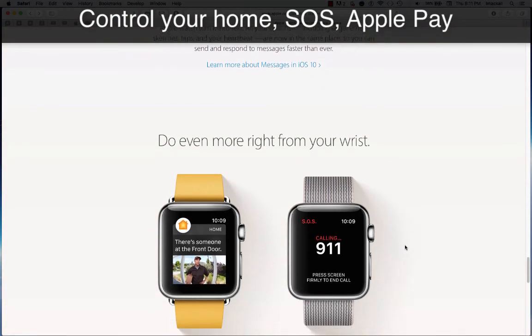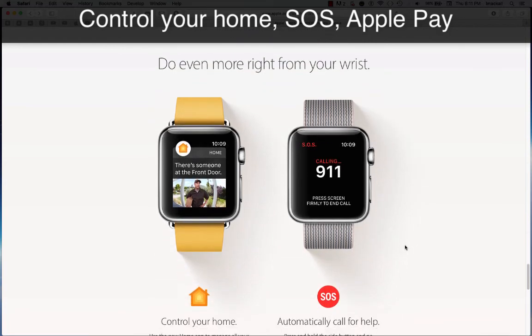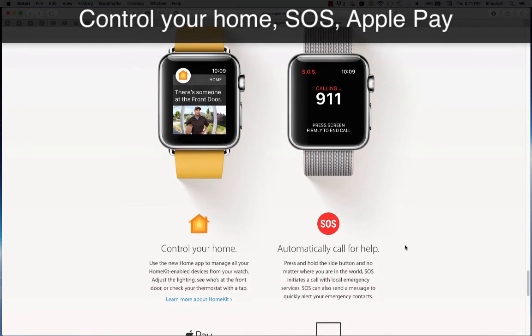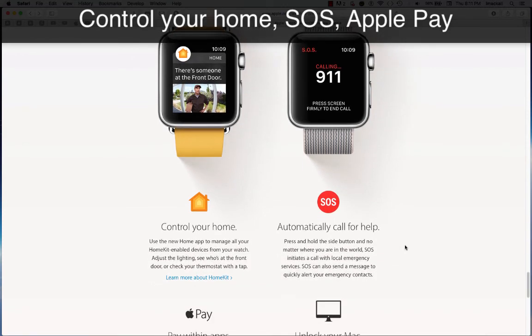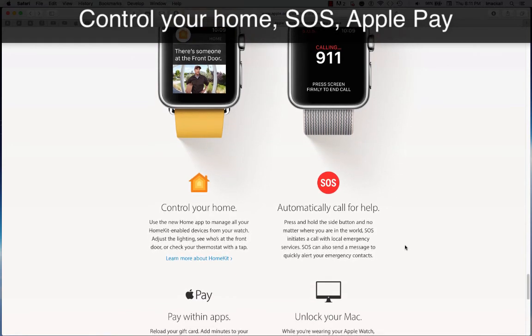Do even more right from your wrist. Control your home — use the new Home app to manage all your HomeKit-enabled devices from your watch. Adjust the lighting, see who's at the front door, or check your thermostat with a tap.